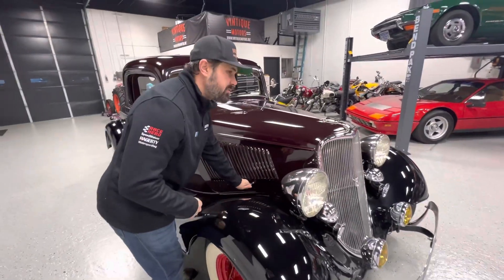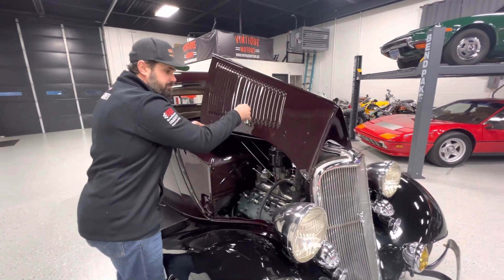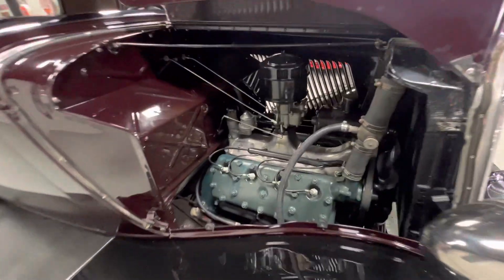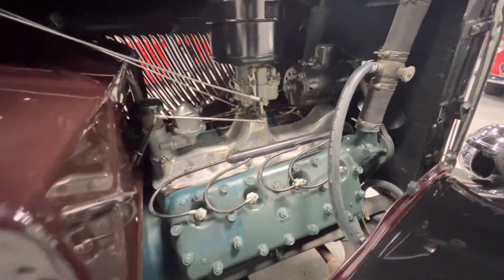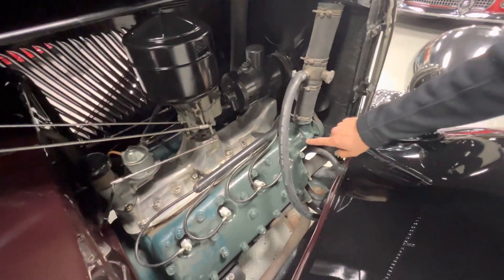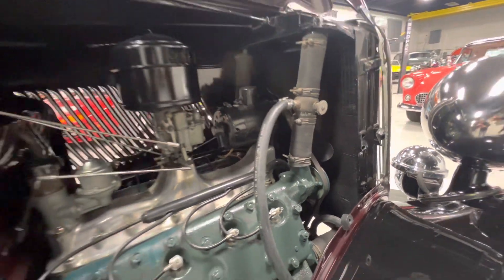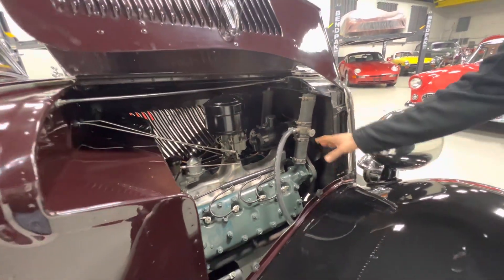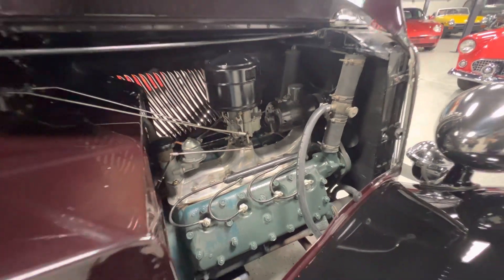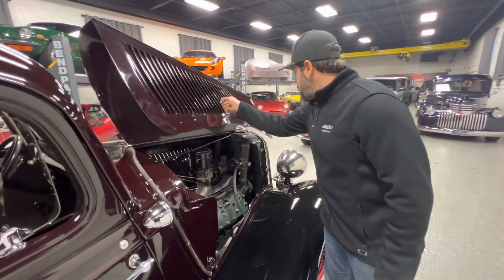We keep it on a tender — a six-volt tender — no issues keeping the charge. One unique trait on these earlier motors is the coolant pipes that go out of the head. Later cars, they went into the head to help with better cooling. But this is correct for this vehicle — correct motor. That's how it would have been.